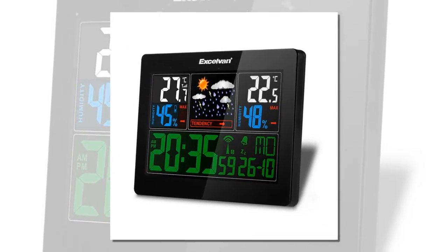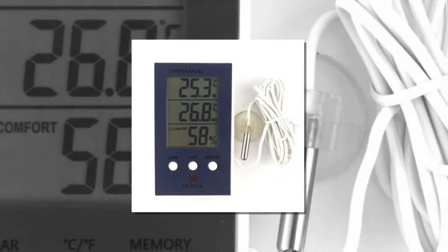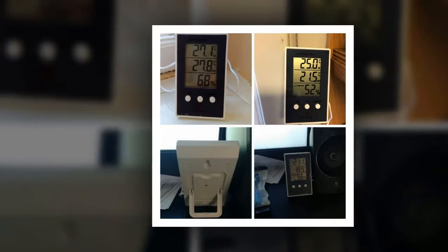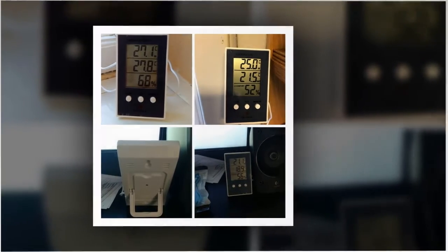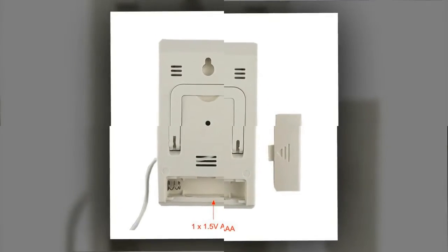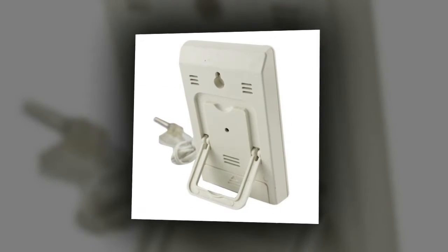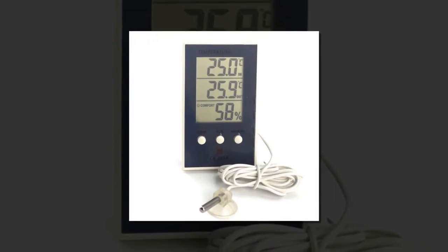Here is product number four: LCD digital weather station thermometer hygrometer, indoor temperature meter. Material: ABS. Indoor temperature range: minus 50 to plus 70 degrees Celsius (minus 58 to plus 158 degrees Fahrenheit). Temperature measuring accuracy: plus or minus 1 degree Celsius (1.8 degrees Fahrenheit). Outdoor temperature range: minus 50 to plus 70 degrees Celsius (minus 58 to plus 158 degrees Fahrenheit).